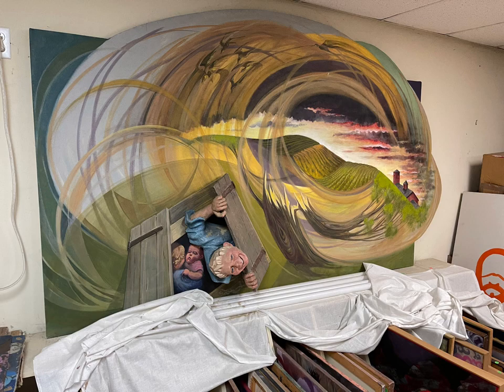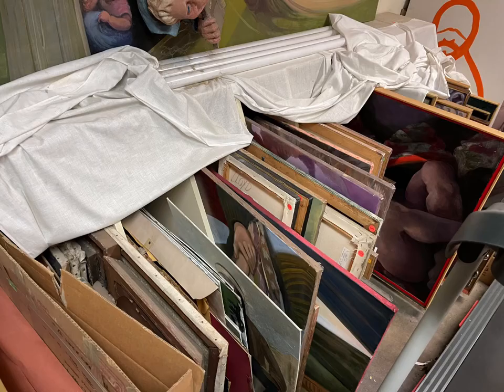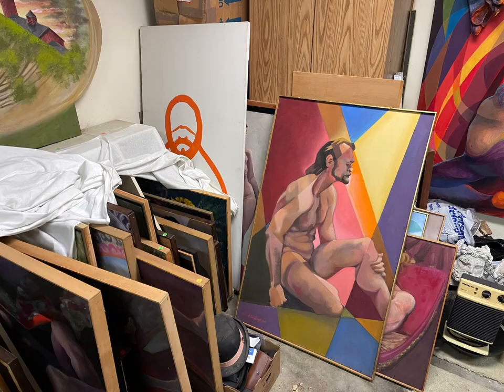These are all original, all oil on canvas, all one of a kind. John Robert Lloyd designed Midnight Cowboy and The Exorcist and painted for the last 20 years of his life — all oil on canvas, all original, and all definitely one of a kind.